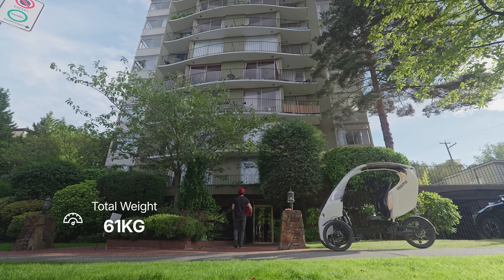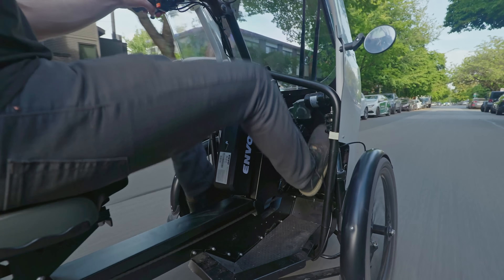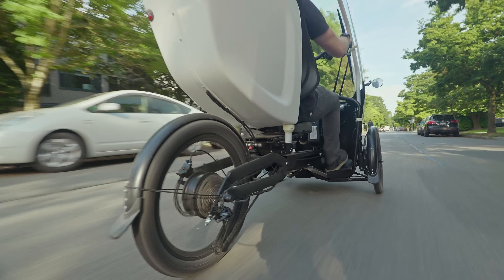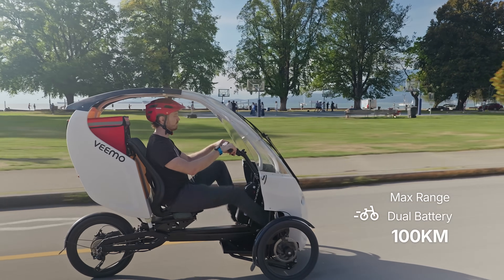Weighing in at only 61 kilograms, the VeeMo is easily rideable without the electric pedal assist. Despite its lightweight design, it offers a range of 30 to 50 kilometers on a single battery charge.